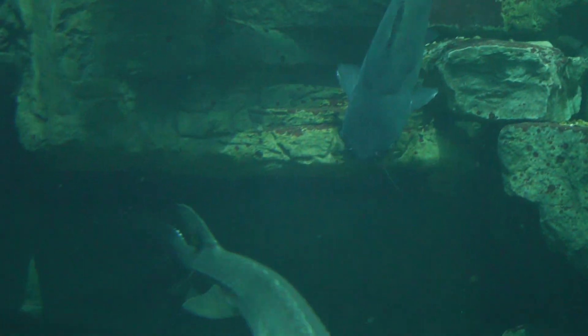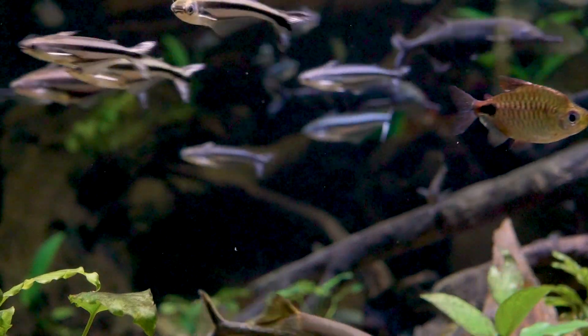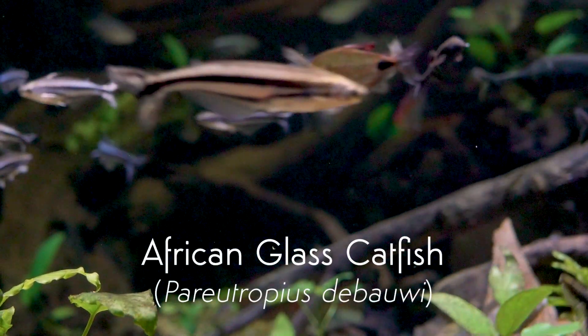Most importantly, they have taste buds. All catfish have whiskers — some only have four or six — but they all have them. No catfish have scales either; they're all scaleless. Some have bony plates on their side, like the armored catfish in South America, but no scales.